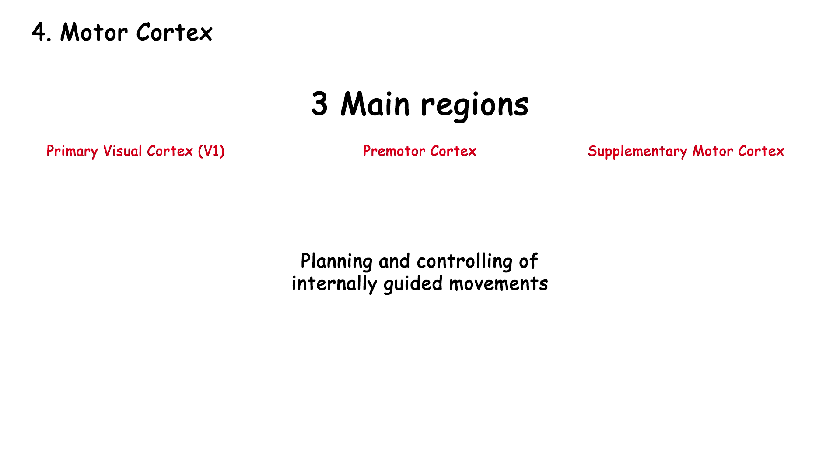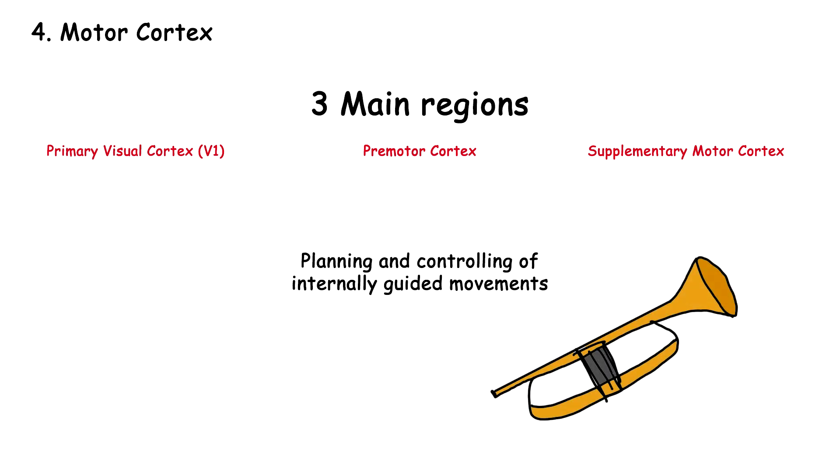Supplementary motor area also plans and coordinates movements, but controls internally guided movements, like when playing a musical instrument. Learning a new motor skill, such as playing an instrument or typing, can lead to changes in the motor cortex — over time, the area controlling the hand may grow and become more refined as the skill is learned. After injury such as a stroke, the brain can sometimes reorganize motor cortex functions to other regions, allowing patients to recover some movement, often enhanced through rehabilitation and therapy.